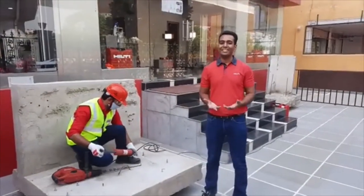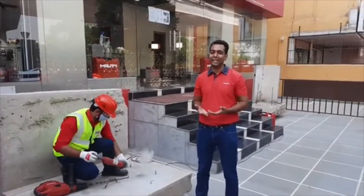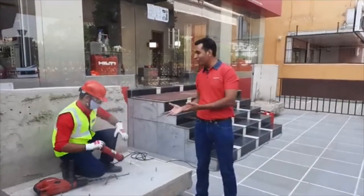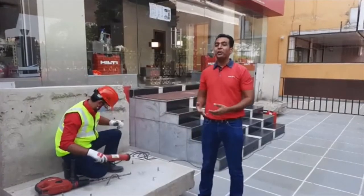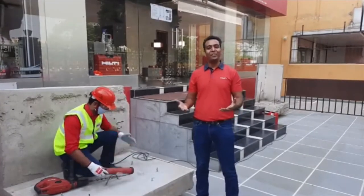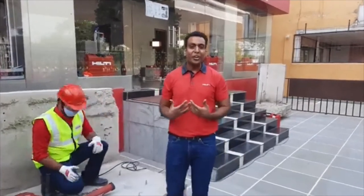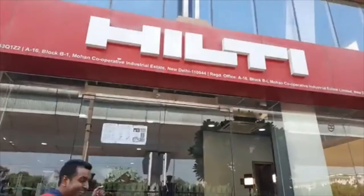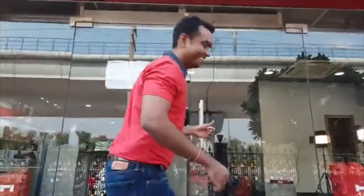You see a typical dusty situation on a construction job site, and dust is something which concerns us all. This is what we will be discussing today — how to get rid of dust using Hilti dust-free technology, as promised in the first episode. Hello everyone, I am Akash, your digital account manager, and welcome to the second episode of Hilti Live.